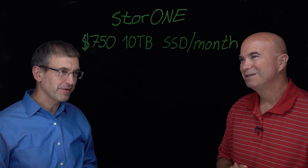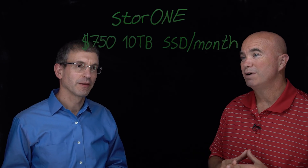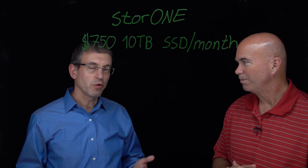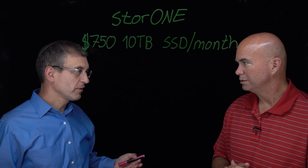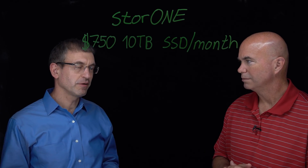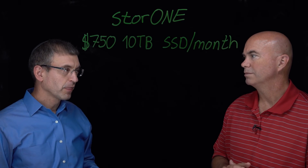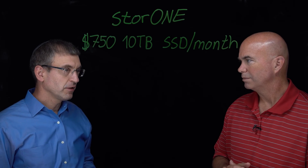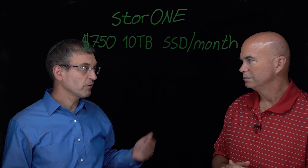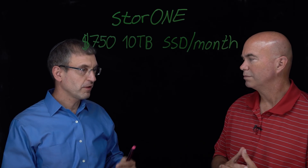Thank you very much, George, for the opportunity to present the new offering. What we did here is we took all the technology advantage that we have — we are very efficient — and brought it to the customer with very attractive pricing. We're able to get for $750 per month, 10 terabytes of SSD. It's a service offering, so it's including the hardware. You're getting high-quality, enterprise-grade SSD drives, and as part of it you can grow or reduce as you want, and we ship overnight.